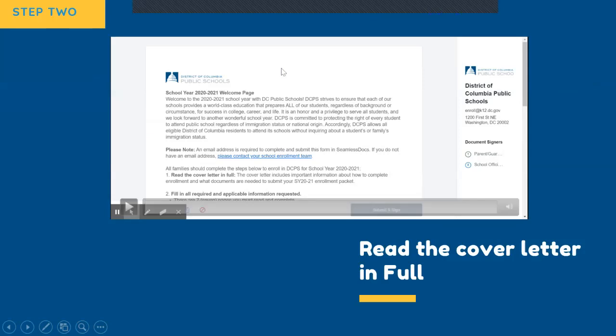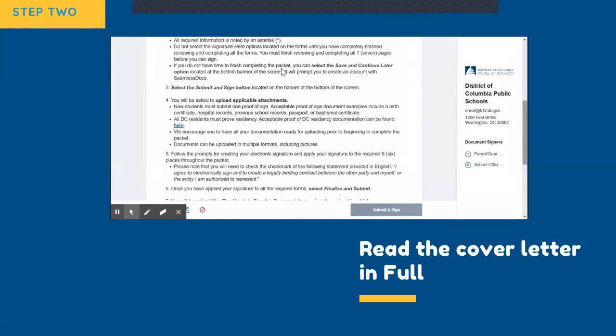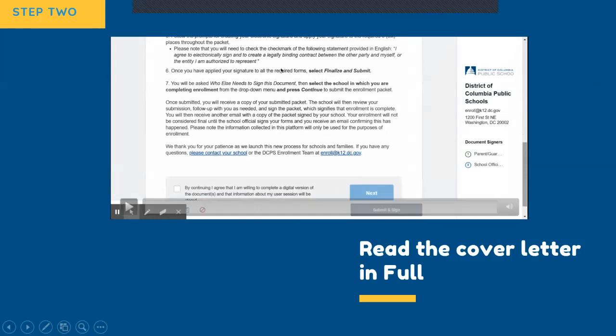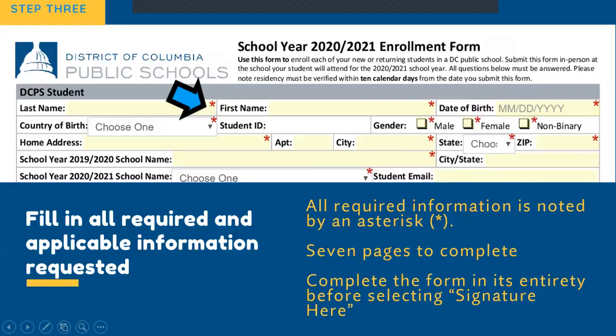When you click on the forms, you will first see the cover letter. It is important that you read the cover letter in its entirety — it includes detailed information about the enrollment process and the documents that you will need. To move forward to the enrollment form, you will need to click Accept and Next. The enrollment form is a total of seven pages. You must read and complete all seven pages, making sure to complete all required information, which is noted by a red asterisk.